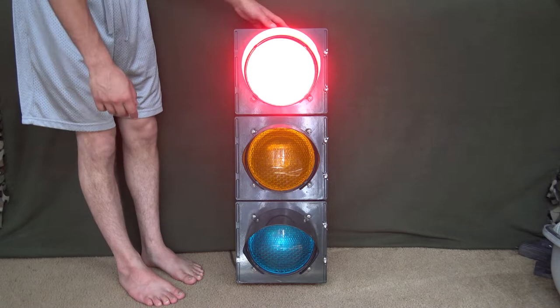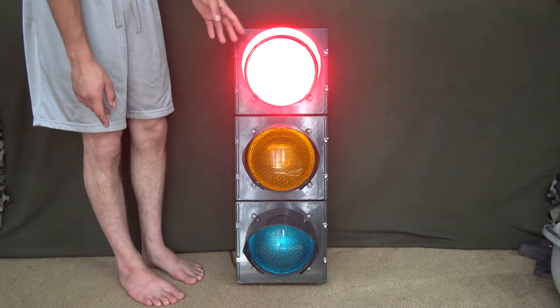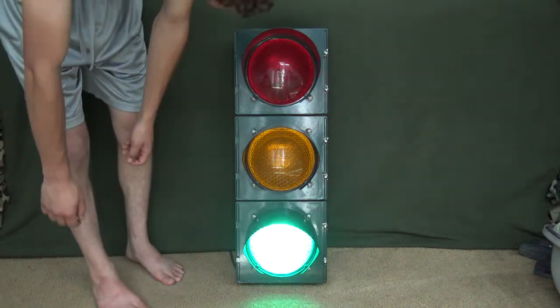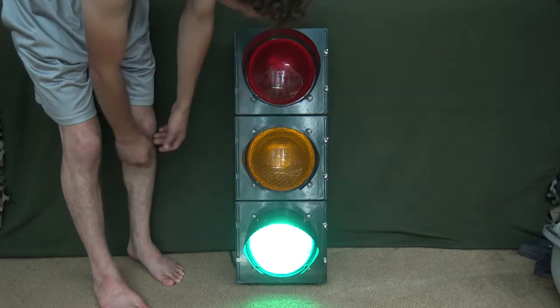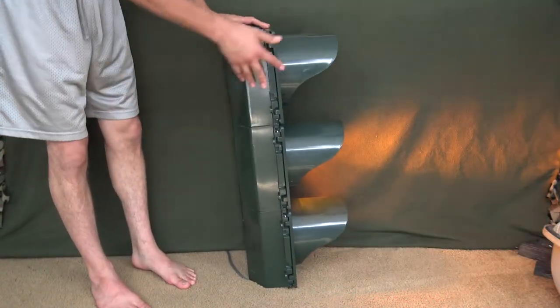Since this signal has pretty much been inside its whole life — and I can tell because I believe this is a custom-order signal — there really isn't anything wrong with it. I don't see any paint chips. Maybe I can see something right here, but I think that's just a metal imperfection. It looks fine, pretty decent. It's very smooth.